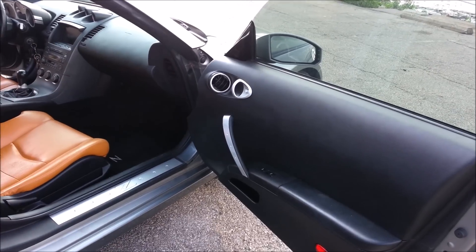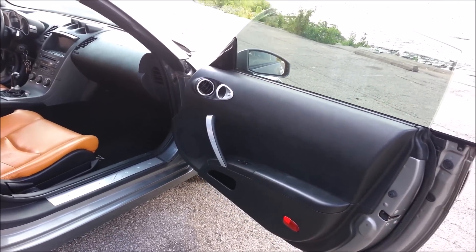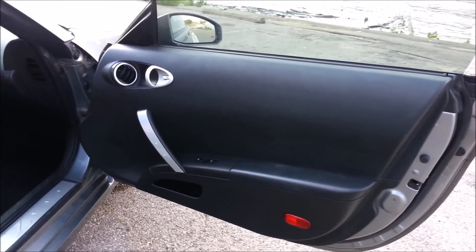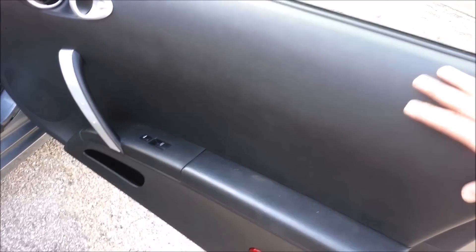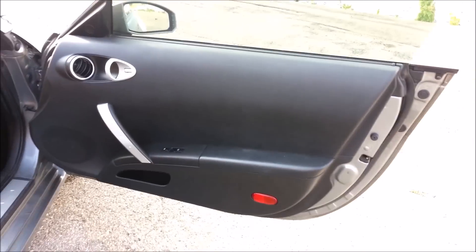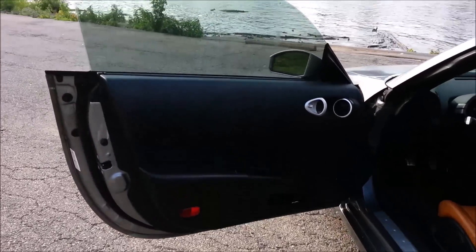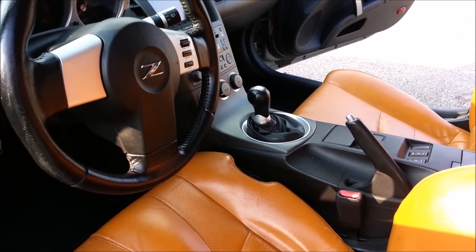I don't really care to make modifications or upgrades to this particular car. Another thing I don't like cosmetically is the door panels. I've always felt they look cheap — I've seen a lot of used 350s where the door panel is hanging half off. There's also a lot of blank space on the door panel, and I just don't think they thought it through very well.